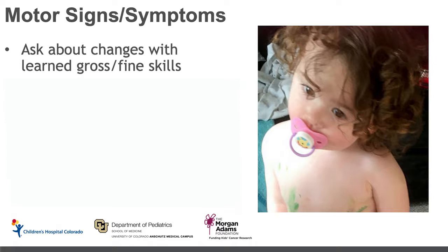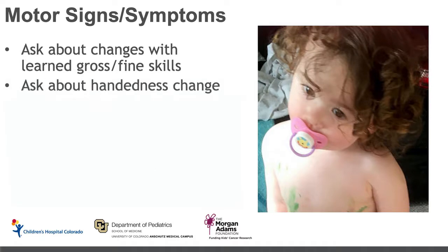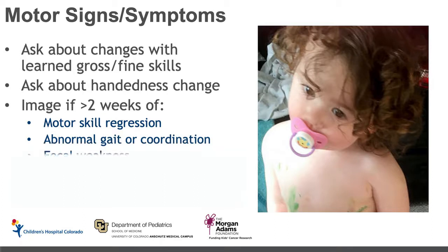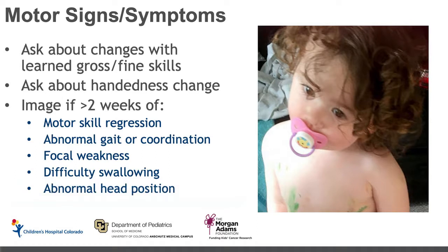In terms of assessing patients with motor signs and symptoms, it's important to compare to where that patient is in their developmental pathway. Ask about changes in their gross and fine motor skills. A change in handedness in a patient who has already established handedness is always a concerning sign. We would recommend imaging if a patient has persistence over two weeks of motor skill regression, an abnormal gait or coordination, focal weakness, any difficulty swallowing, or if they're holding their head in an abnormal position — a head tilt, shown in this child in the image, which tends to occur when children have extraocular movement problems causing them to tilt their head to avoid diplopia.